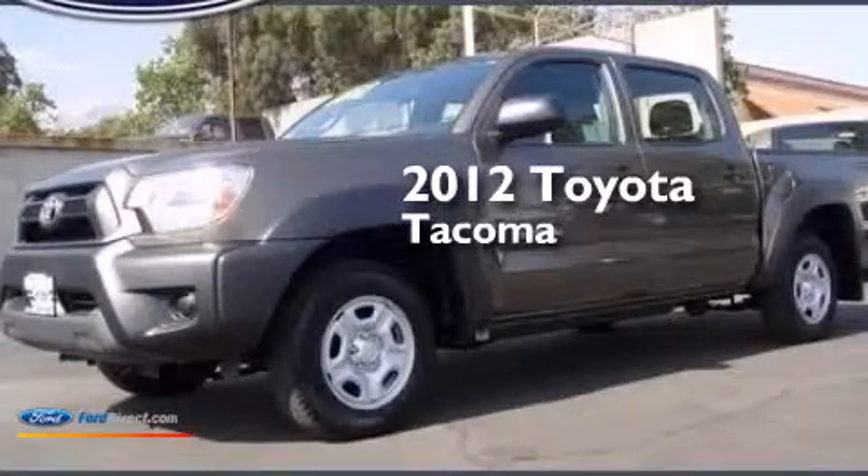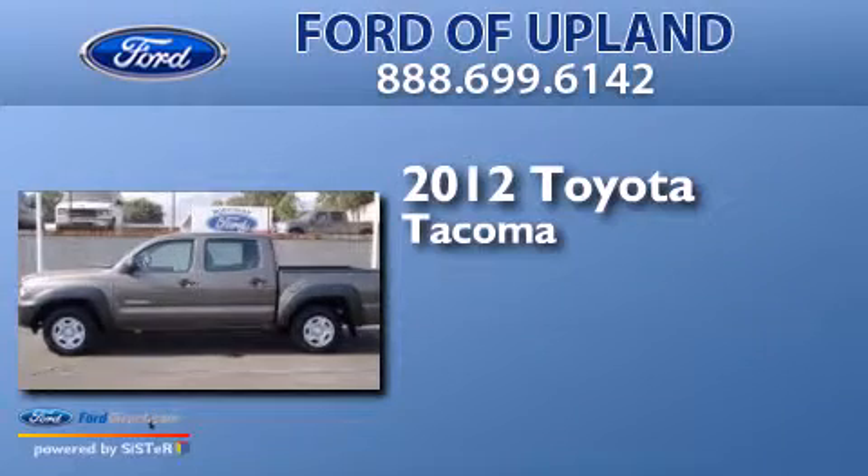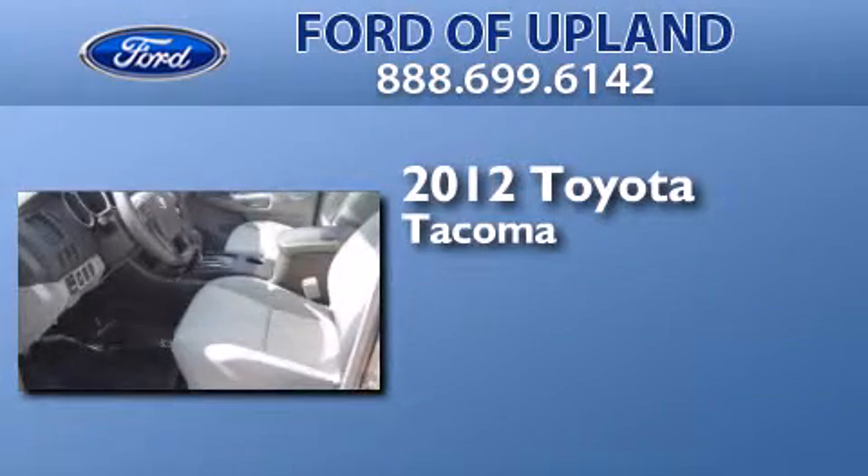This is a 2012 Toyota Tacoma. This truck has a four-speed automatic transmission and an inline four-cylinder engine.